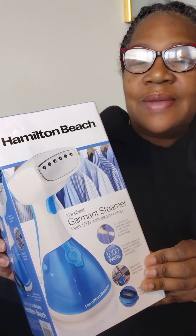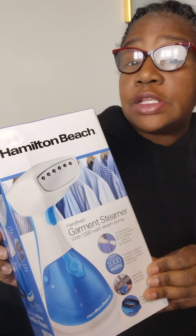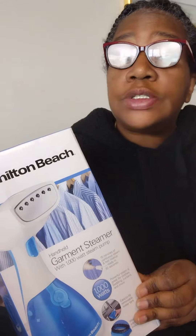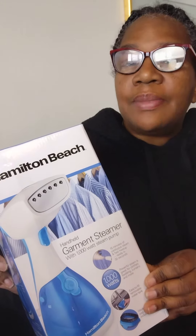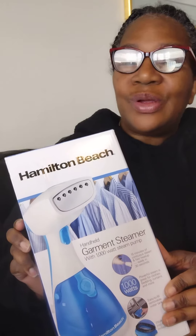Until next time, please subscribe, hit that notification bell so you'll always know when I'm uploading. Give me a thumbs up and leave me a comment, and of course share my videos with your family and friends. I'll see you later.